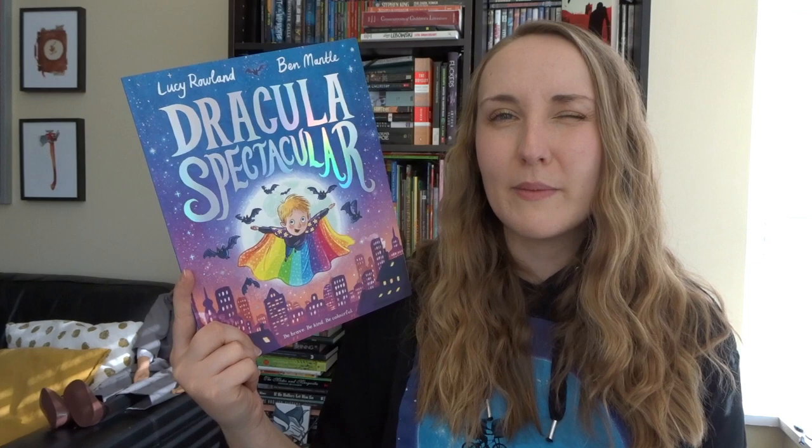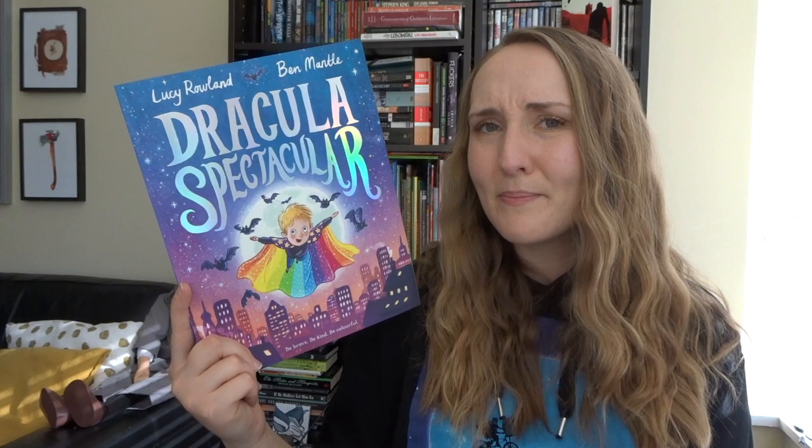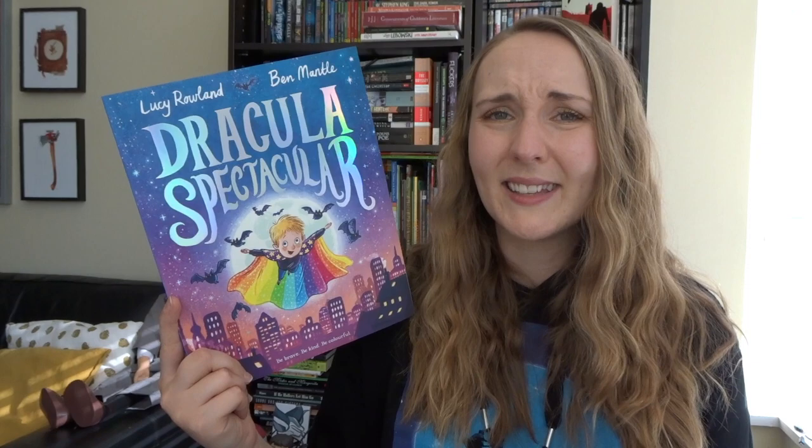And finally, without further ado, this is the brand new book for this season — it came out early September. This is Dracula Spectacular, written by Lucy Rowland and illustrated by Ben Mantle. Dracula Spectacular follows the Draculas, a couple of vampires that live together in an old creepy mansion in the middle of a park. The book begins as the Draculas' new son arrives — a baby — and everything seems perfect. However, as their son grows up, the Draculas realize that he's not actually anything like them.